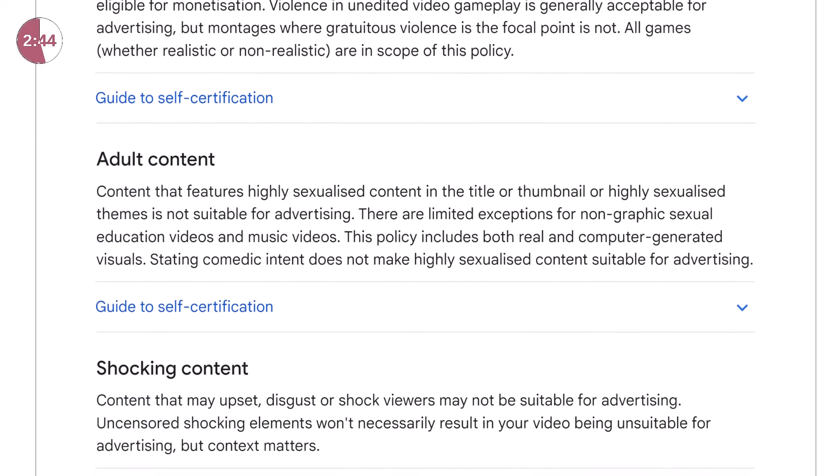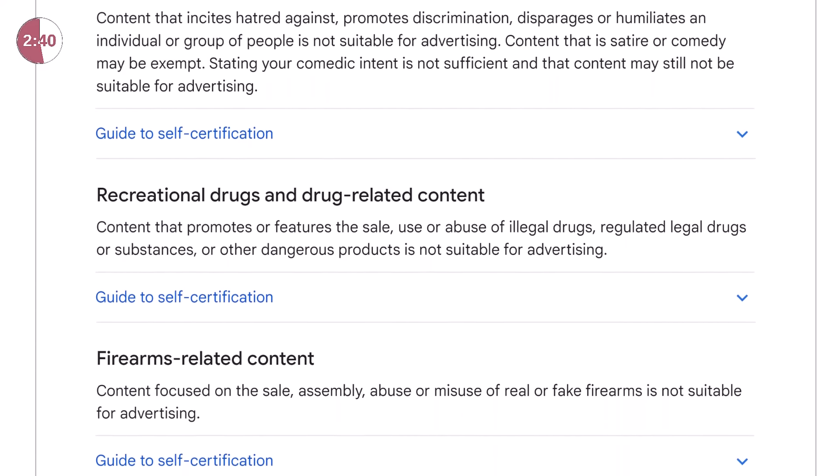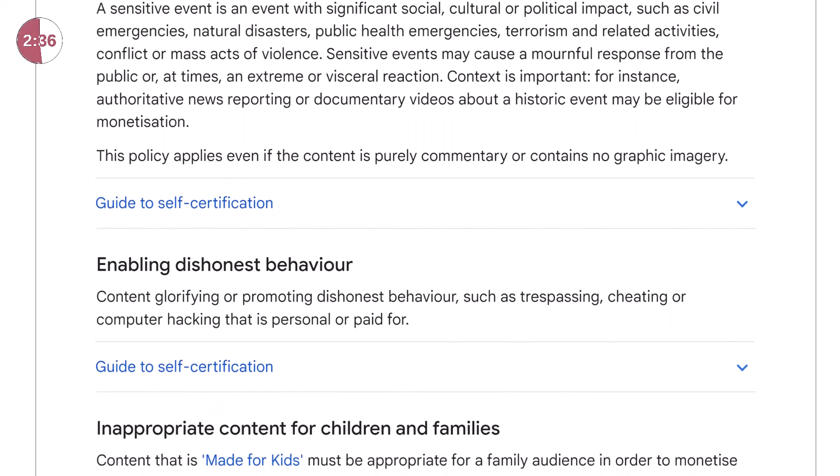I'll link those policies in the description just below the like button. But if you can't be bothered reading them, I have one piece of advice: use your common sense. Advertisers get really nervous when they see inappropriate content on YouTube. And if you get a community strike, you'll have to wait 90 days until it expires before you can apply for YPP.